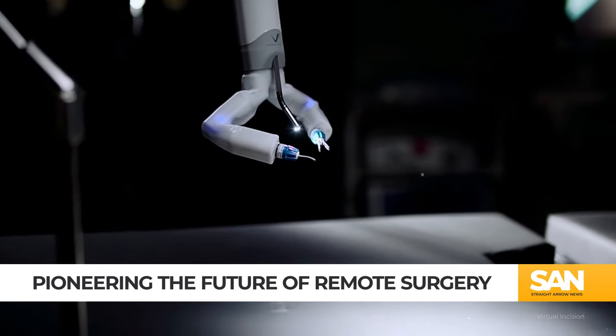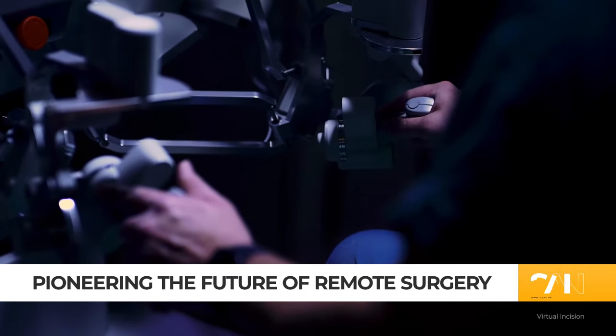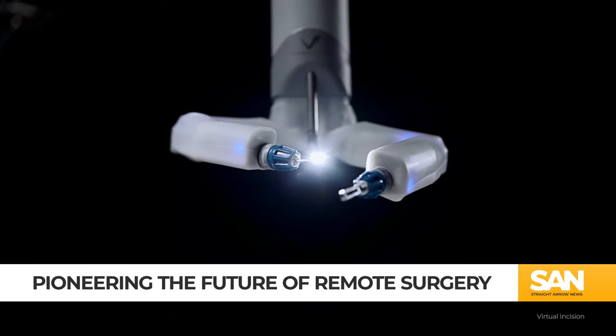In one pioneering leap for medical science, the University of Nebraska's Space Mira — a small but powerful robotic surgical assistant — made history on the International Space Station, 250 miles above.